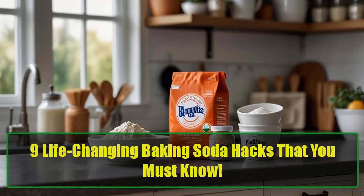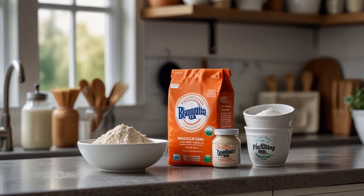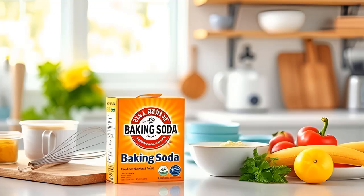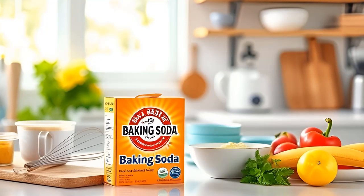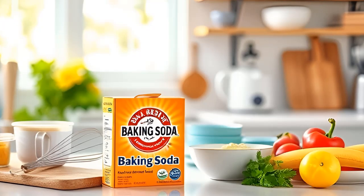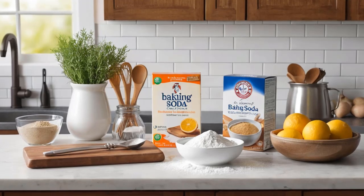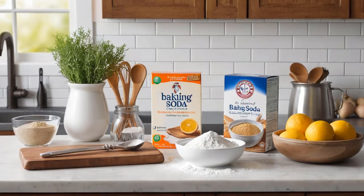Baking soda is one of those essential items that most people have tucked away in their kitchens. With its many uses, especially in the culinary world, this humble powder is more than just a leavening agent. Baking soda can also be a hidden treasure when it comes to cleaning and self-care. From freshening up your fridge to whitening your teeth, baking soda can transform your daily routine. Let's dive into 9 baking soda hacks that will change your life.